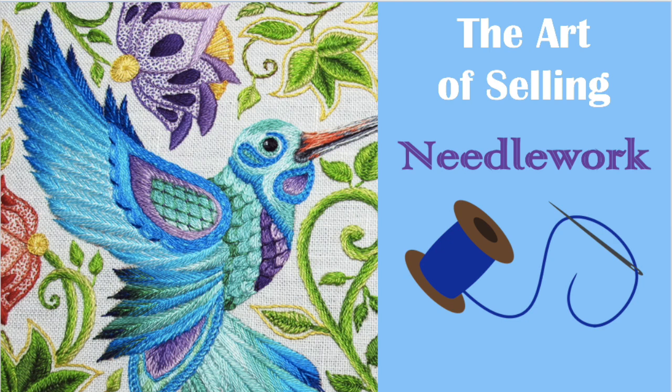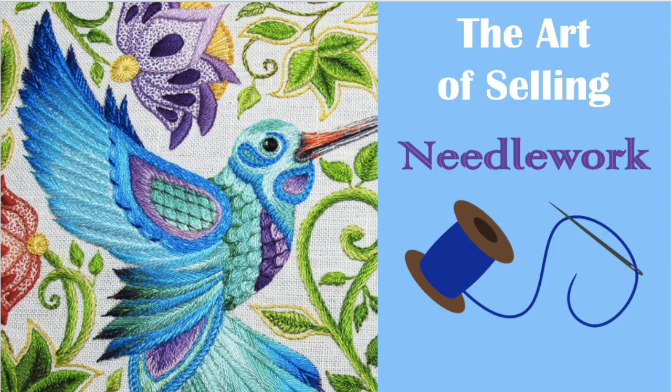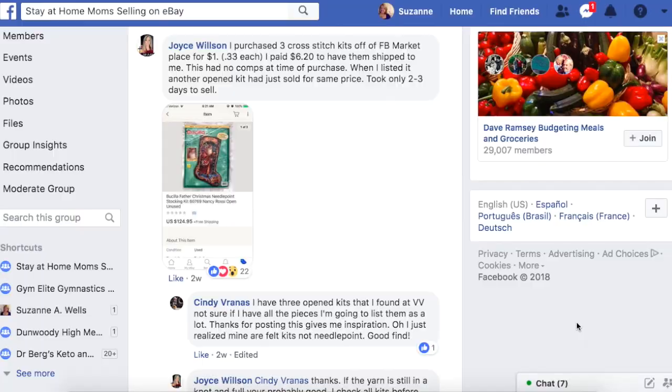There are some comments below. Cindy said she has three opened kits that she found at Value Village and isn't sure if she has all the pieces — she's going to list them as a lot. You can sell these if they've been opened. You can sell all kinds of needlework — just come to the course. Thanks for watching. I hope you guys have learned something. I am committing to doing more of the Money Making Mondays and the $100 sales videos because there's just so much to learn. There's so much opportunity out there and there's plenty for everyone. Please subscribe if you have not, and have a profitable and productive day on eBay.